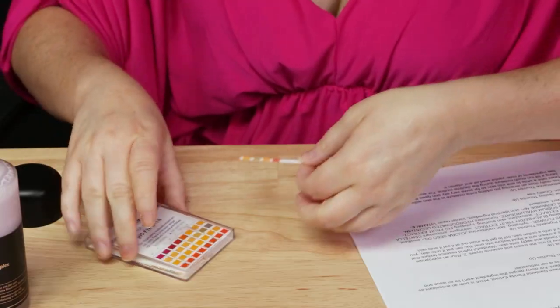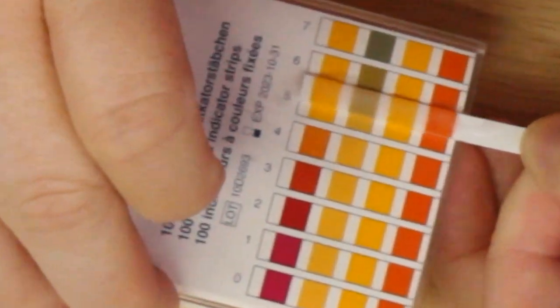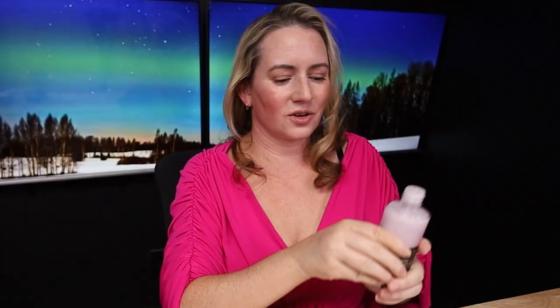Let me do a quick pH test. The pH for this one looks to be pretty close to 6, so no issues with that — that is just fine.